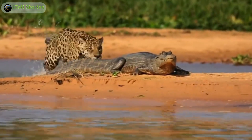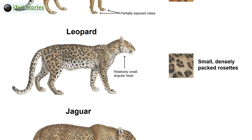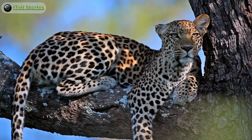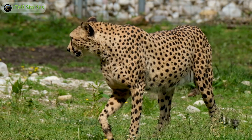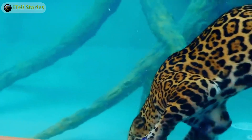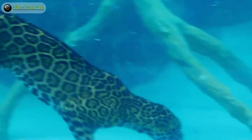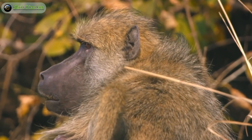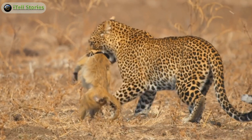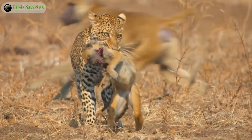Whether it's the rosette spots of the leopard, the solid black spots of the cheetah, or the rosettes with central spots of the jaguar — these coat patterns are more than just aesthetics. They're adaptations honed by evolution, providing each big cat with a distinct advantage in their respective habitats. Apart from their habitat, hunting, and physical traits, their vocalizations also differ — from the powerful roars of the leopard to the subtle communication of the cheetah and the distinctive sawing of the jaguar. Each big cat has its own language.